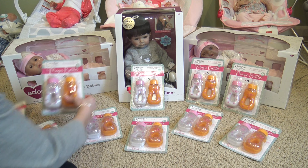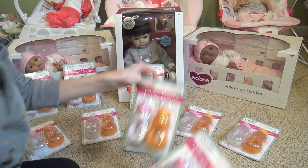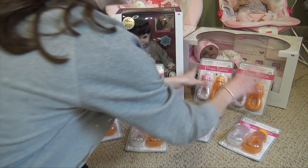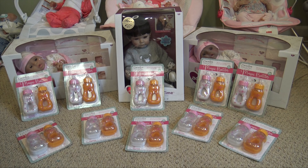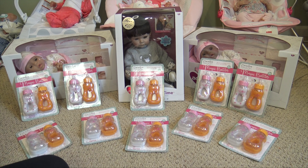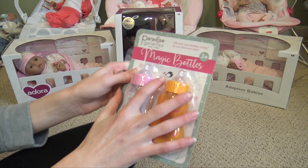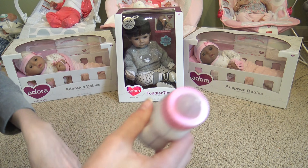They also sent me two of the adoption babies. This little one has brown eyes, and then this one is the African-American one, so cute. I saw those at Toy Fair as well. I'm so excited to open everything up, so let's get started!